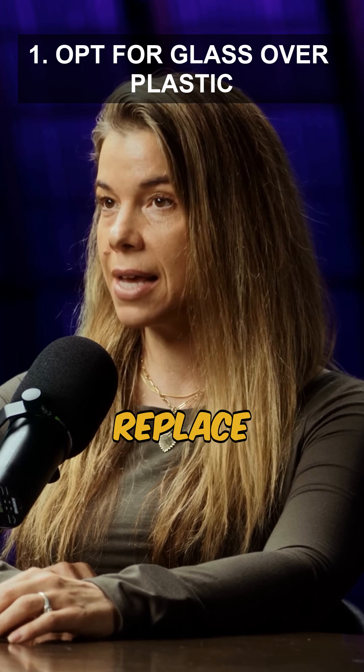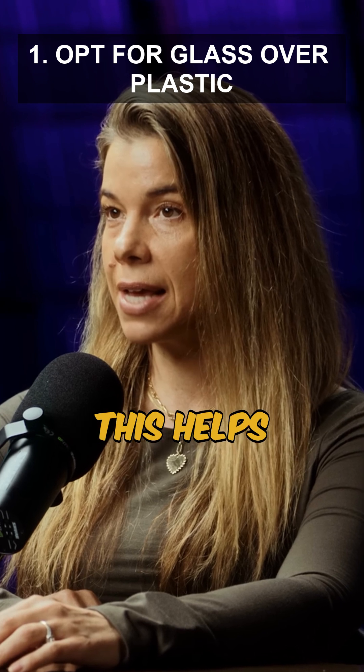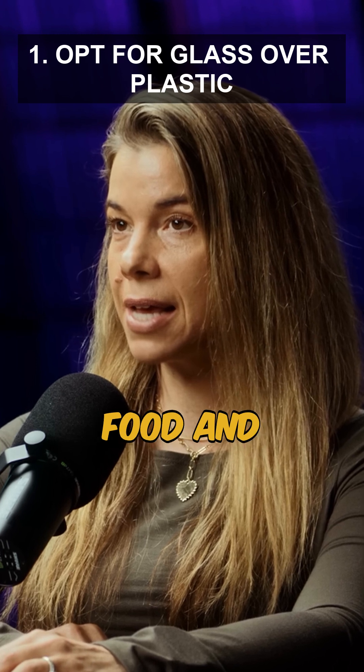1. Whenever possible, replace plastic containers and bottles with glass alternatives. This helps minimize exposure to microplastics and harmful chemicals that can leach into food and beverages.